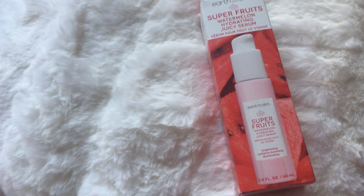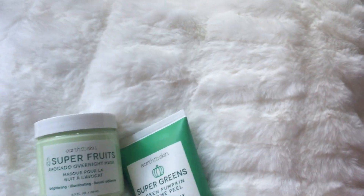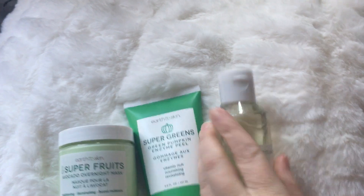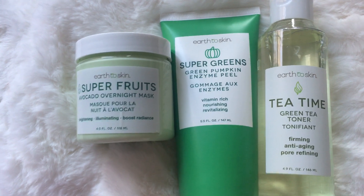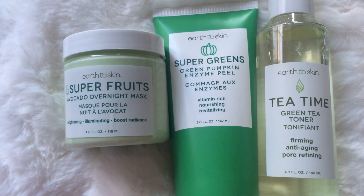I'm not going to get these out of the packaging because I'm filming with one hand, so I'm just going to go through this so this video is not super crazy long. Then we have a Superfruits and a Super Green, and a Tea Time. Right here we have the Green Tea Toner, the Green Pumpkin Enzyme Peel, and then we have an Avocado Overnight Mask.